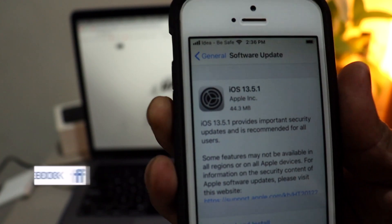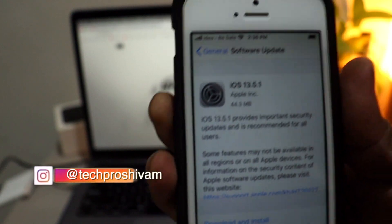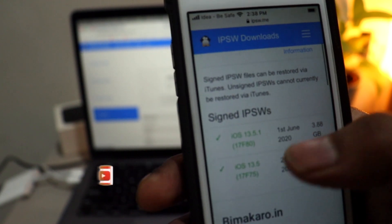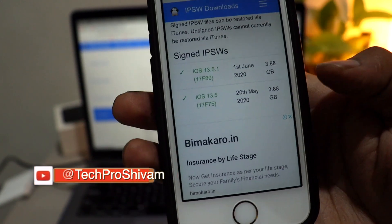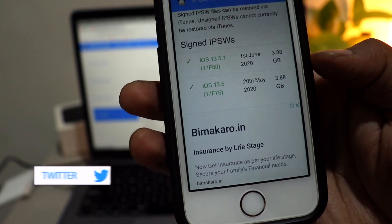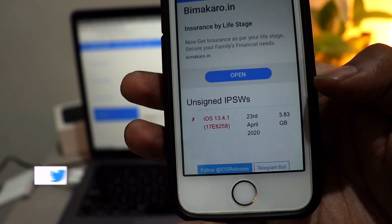Now, let's say you accidentally upgraded your device to iOS 13.5.1 — you can still downgrade your device to iOS 13.5. It is still signed and you can use IPSW.me to downgrade your device. If you see it in green, that means it is still signed and you can still downgrade to iOS 13.5 if you want to use Unc0ver jailbreak. This might move to red, which means unsigned IPSW.